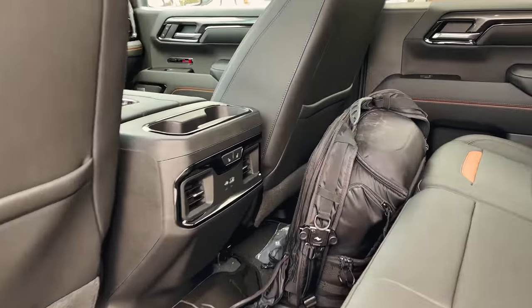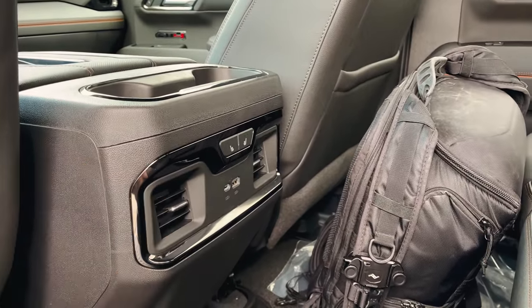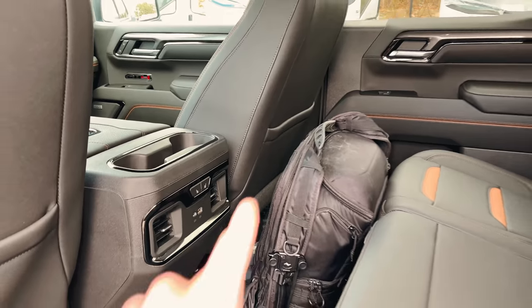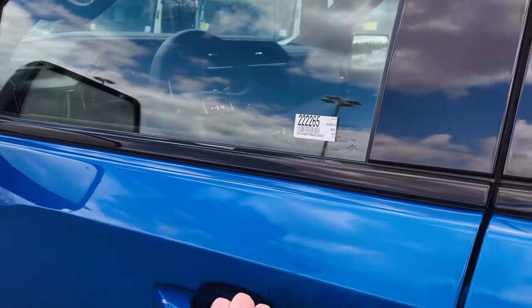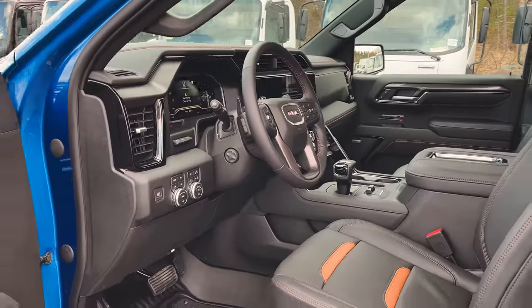You do have heated seats back here, a USB-C port, a USB port, and rear vents for your passengers. Now let's dive up front, which is probably what most of you want to see.